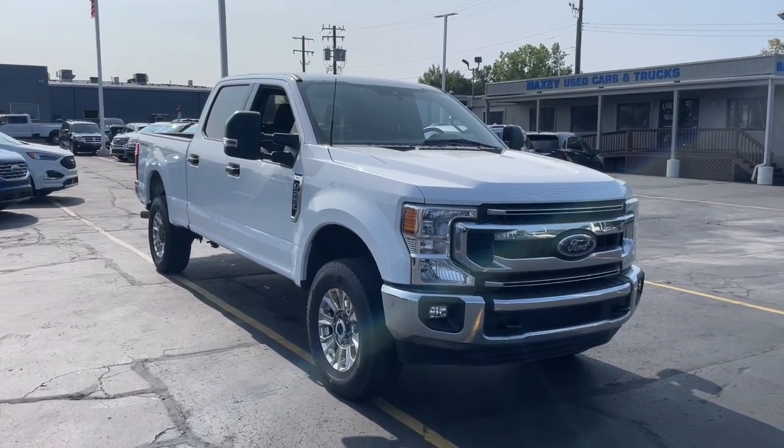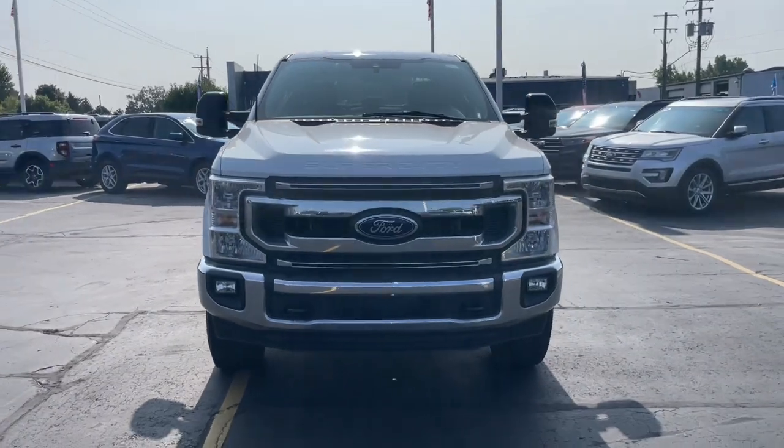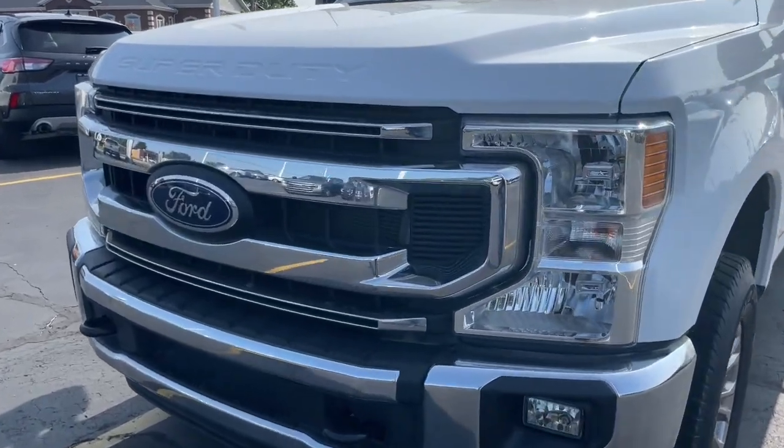Enjoy the view of this 2022 Ford F-250. This vehicle is an outstanding buy with fewer than 10,000 miles on the odometer. Get the full-size pickup you can count on.